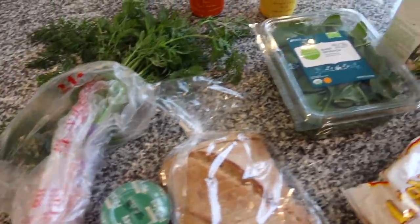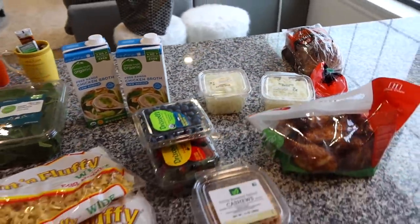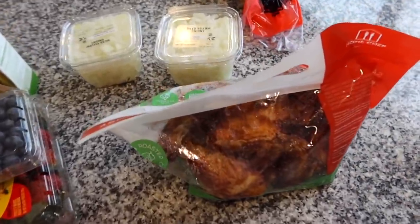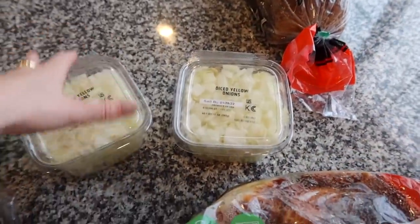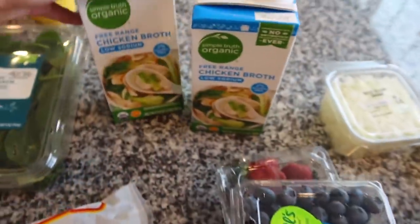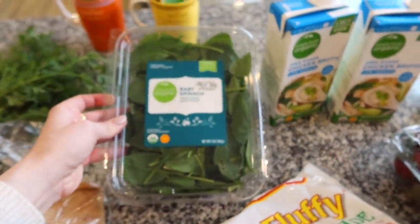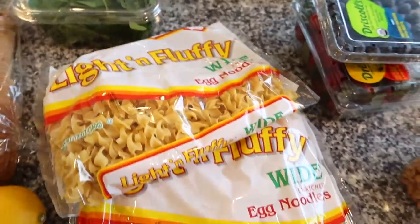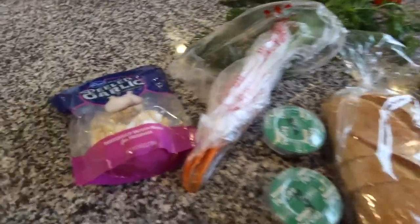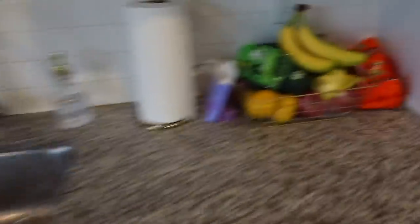We just got back from the grocery store with ingredients for the chicken noodle soup. I got a full rotisserie chicken because the recipe calls for it, yellow onions already diced, bread for Elizabeth, cashews, fruit, chicken broth, baby spinach for eggs and breakfast, noodles, French bread, a lemon for the recipe, bay leaves, parsley, carrots, peeled garlic cloves, bananas, and oranges. I'm going to put this all away and start cooking in a bit.